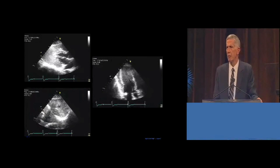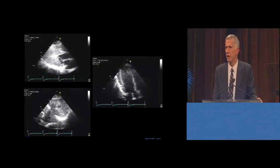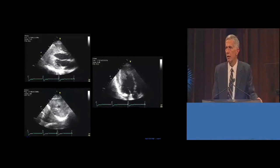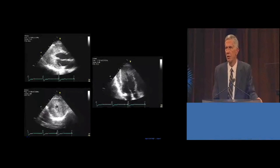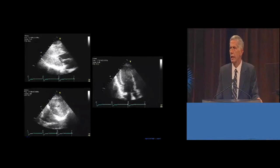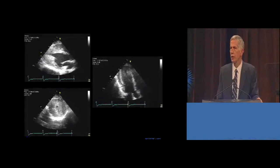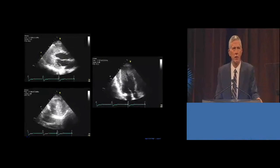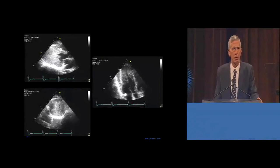As can be seen in the preoperative echocardiogram, there's a very small left ventricular chamber. In the upper left panel, the long axis, it appears that the functioning ventricle extends only to the midpoint of the papillary muscles. In the image on the right, the 4-chamber projection, the distal ventricle is only a slit, and this is confirmed on the cross-section at the bottom.